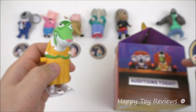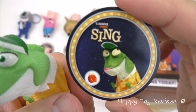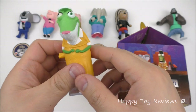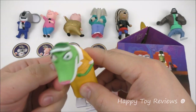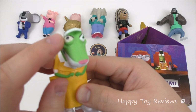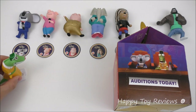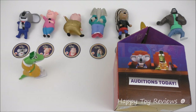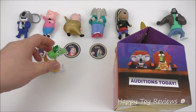Beside Buster Moon we have Miss Crawley — she's right there. Miss Crawley is toy number six and she's Buster Moon's assistant. She's an elderly green iguana. You can see her glass eye there that pops out once in a while. Ready Miss Crawley? Let's go. So she's walking pretty slowly — it's a pretty fun toy.